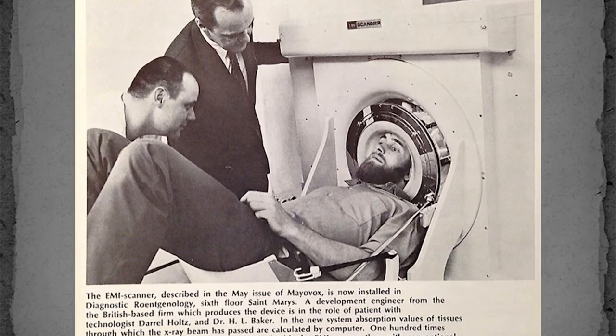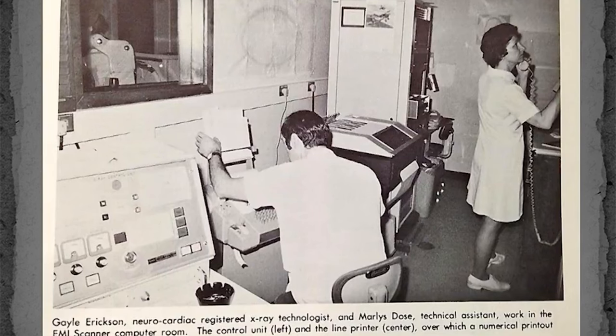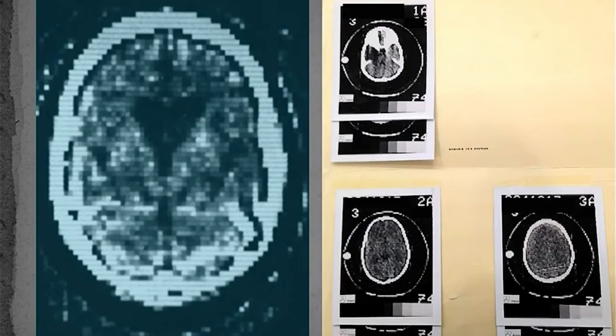The CT scanner could only image the head. The patient laid supine with his head inside the cylindrical acrylic tunnel, which contained a water-filled bag to avoid saturating the detector as X-rays passed through the peripheral portion of the head and through air. The images from the system were captured using Polaroid film and an entire CT exam consisted of six such Polaroid images. This scanner was actually the first multi-detector CT system as it acquired two line integrals at each position of the detector and gantry using two different sodium iodide detectors. These six images, taped to a film jacket holder, comprised a complete CT exam of the head. The image on the left is from the first patient scanned.